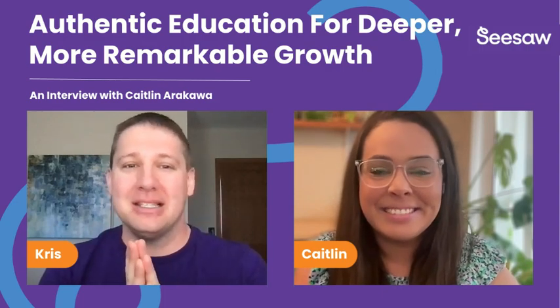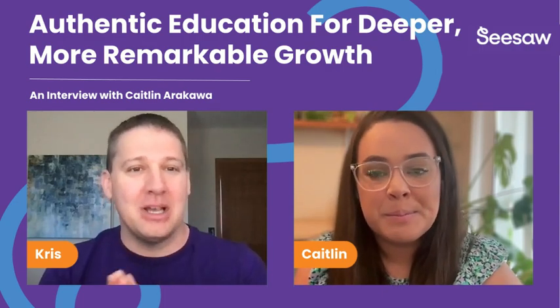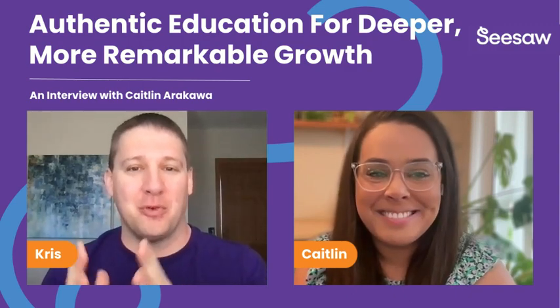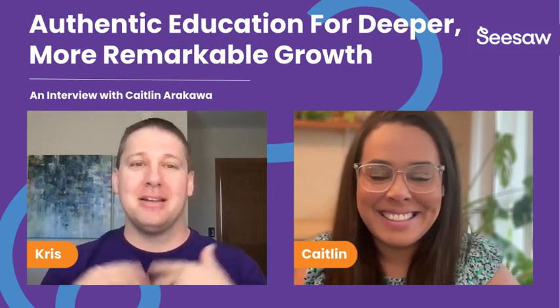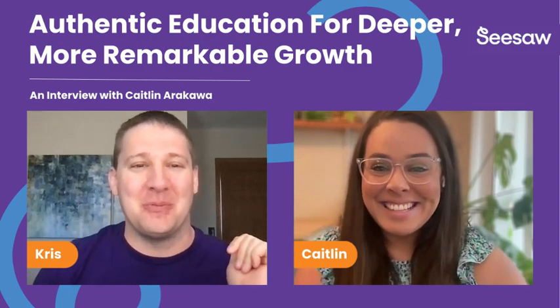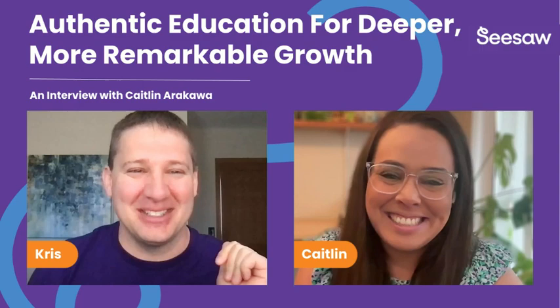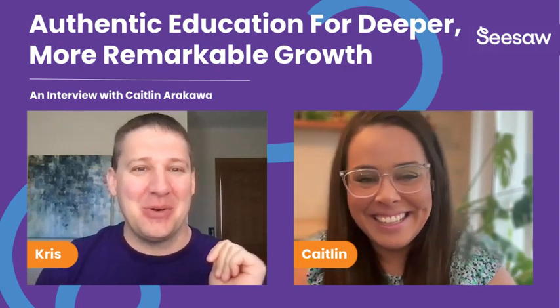Today we are talking about how Seesaw has helped Caitlin in her classroom, guiding instruction, shaping assessments, and gathering data to help her move forward. I can't wait to get started. Caitlin, welcome to the show. Thanks for having me, I'm so excited. Absolutely, and so are we.